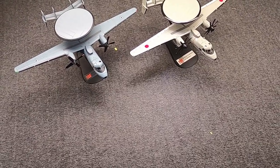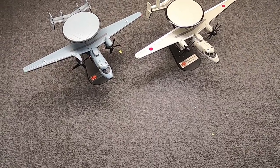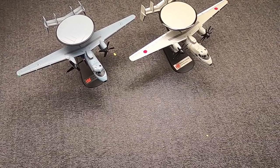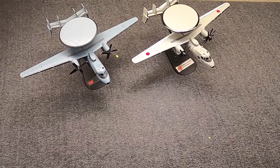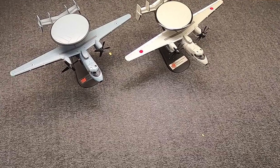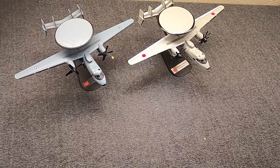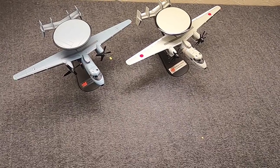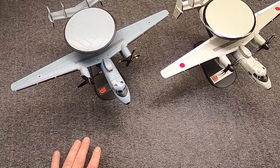Hi, Misha here. Quite recently I did a couple of videos: one looking at the Lockheed EC-121 Warning Star, initially known as the WV-1, WV-2, and so on, in the Navy, and also the E-3 Sentry. These are early warning aircraft, or in the case of the E-3, true AWACS — Airborne Warning and Control System aircraft. Both of those models are 1/144 scale from Corgi.